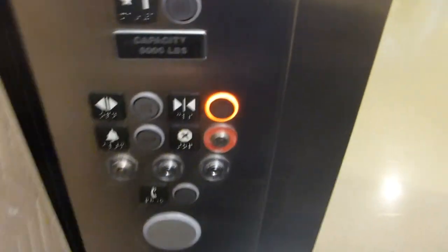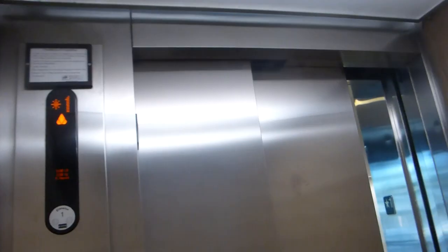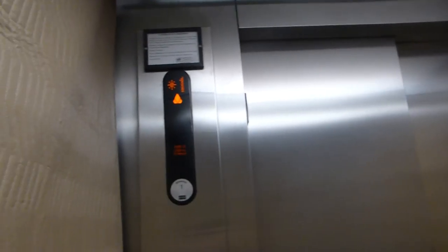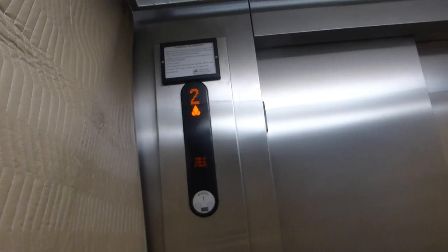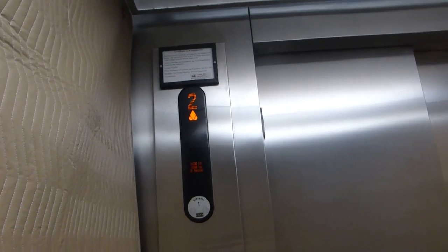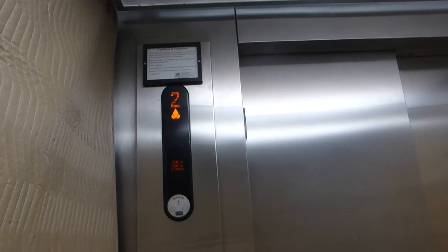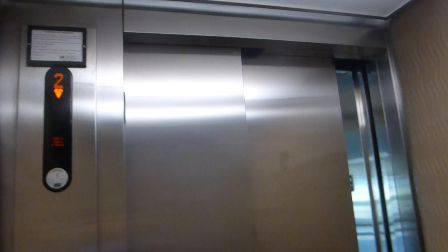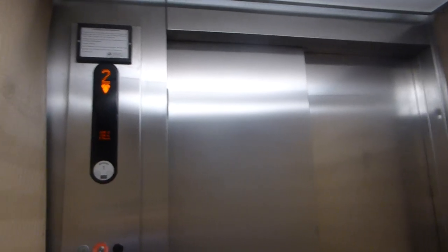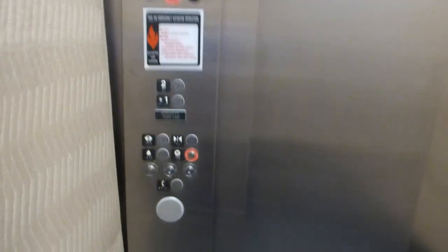Two. One. Wall padding. KSS 500 fixtures, I think these are.